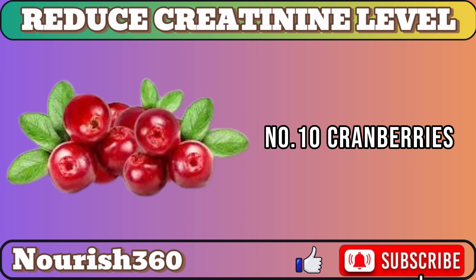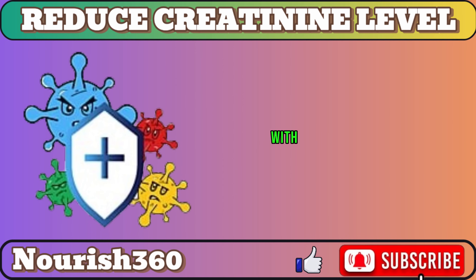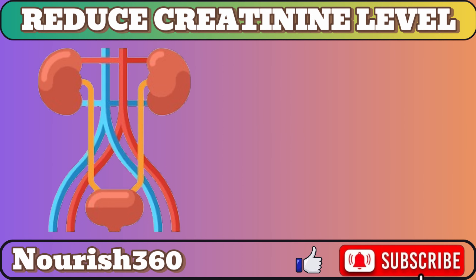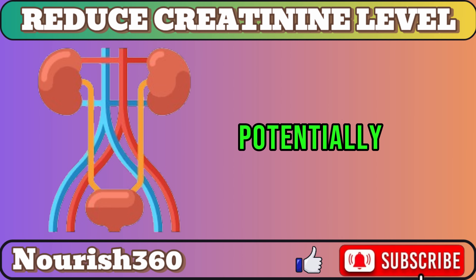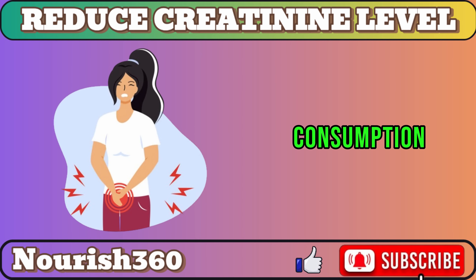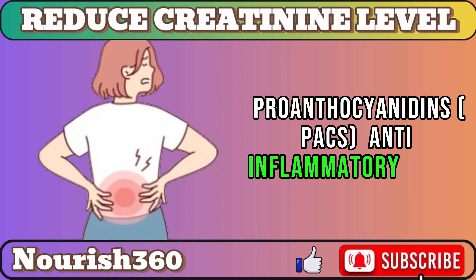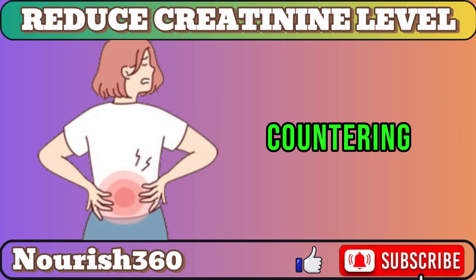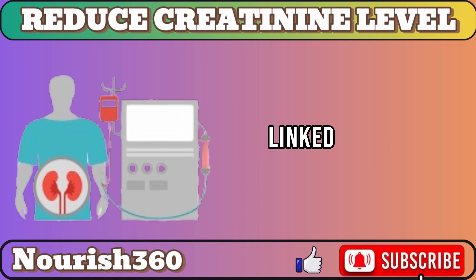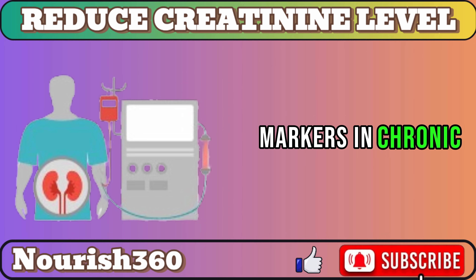Number 10: Cranberries. Cranberries are packed with proanthocyanidins, PACs, powerful compounds with antimicrobial and anti-inflammatory properties. Studies hint at PACs preventing harmful bacteria from sticking to the urinary tract lining, potentially reducing the risk of UTIs. A Urology Today study found cranberry consumption lowered UTI frequency in women with recurrent infections. PACs' anti-inflammatory traits may also benefit kidney health, countering the impact of chronic inflammation. A Clinical Nutrition ESPEN study linked cranberry consumption to improved antioxidant levels and reduced inflammation markers in chronic kidney disease patients.